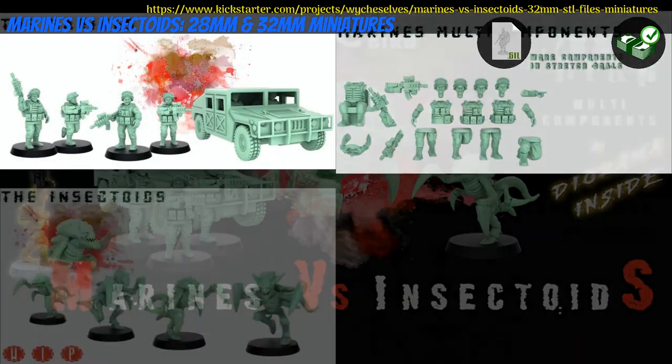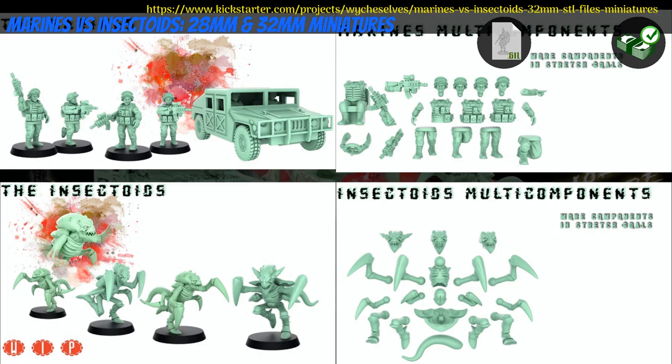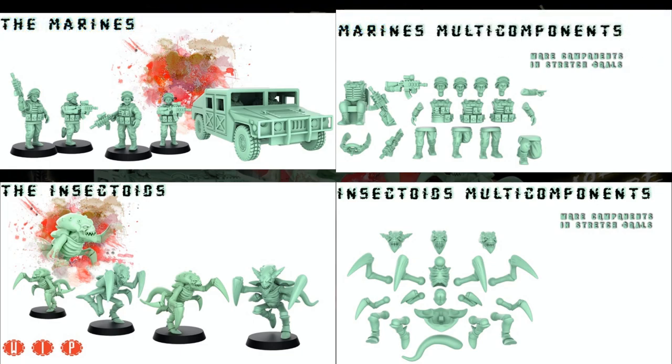Marines vs Insectoids: printable minis by Cosmondo of Spain, their 7th Kickstarter campaign. This is two sets: modular Marines with a Humvee, and modular insectoid aliens. You can get either set individually or both together, and you can also get a commercial license. This campaign ends on March 9th, with rewards expected the same month.